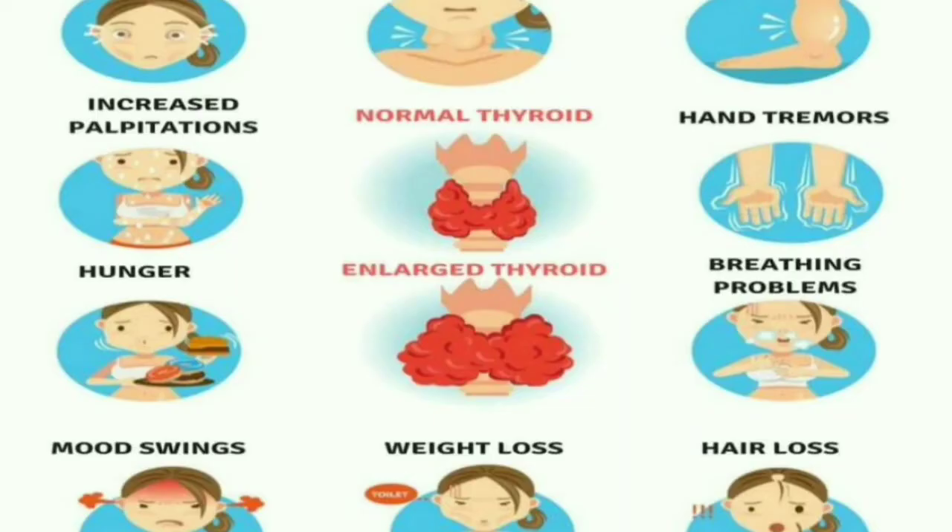What are the signs and symptoms we can see in a patient with hyperthyroidism? Nervousness and irritability, palpitation or tachycardia, increased sweating, tremor, weight loss or weight gain, increased appetite, frequent bowel movements or diarrhea, shortness of breath with exertion, insomnia, periorbital edema, and puffy face with dry skin.